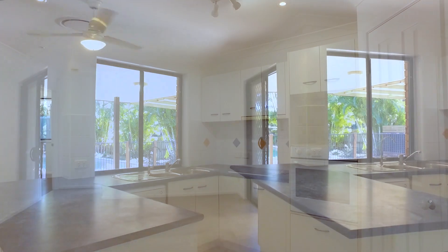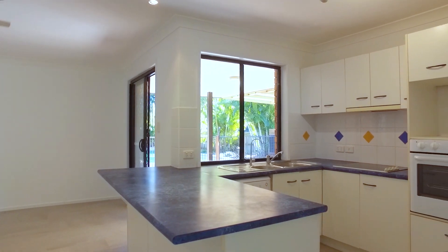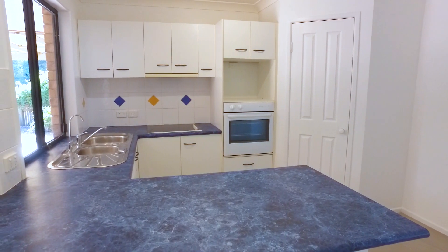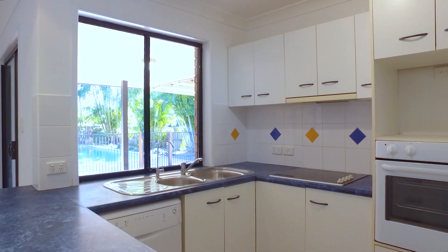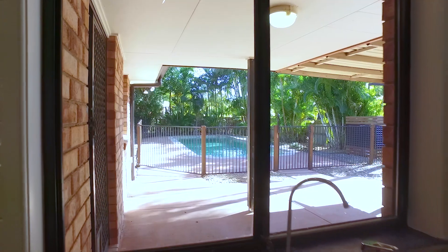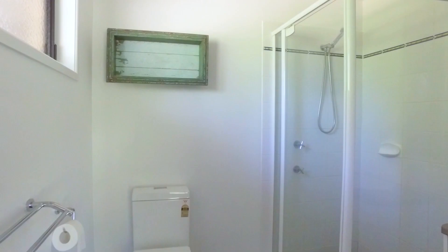The kitchen is perfectly positioned — it overlooks the dining area and has a lovely outlook to the pool. The master bedroom is light and bright, with a walk-in wardrobe and ensuite.